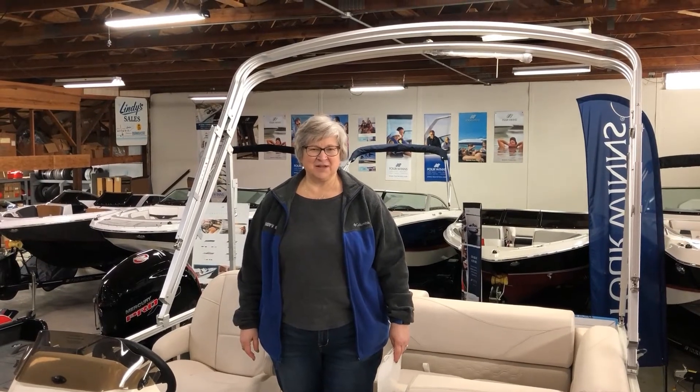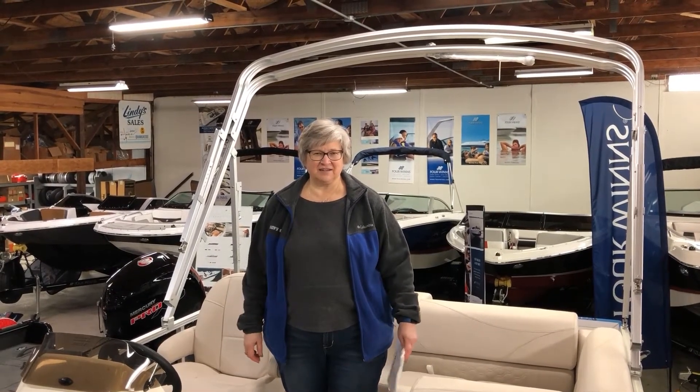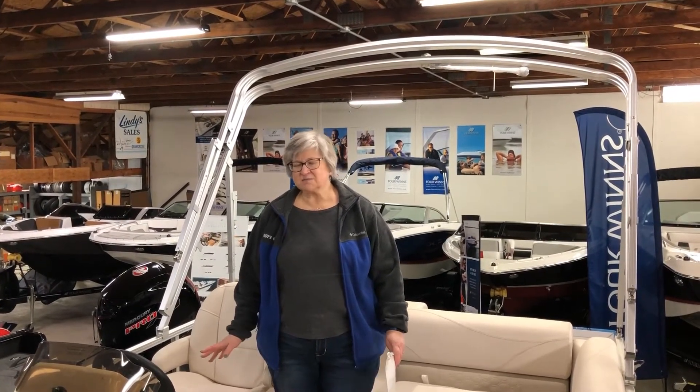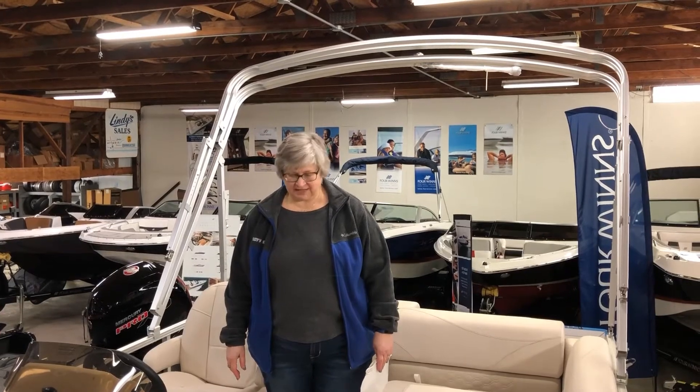Hi, it's Lisa at Lindy's. Today I want to highlight some of the features on our Avalon 16-foot bow fish. This boat is part of their Venture series — a very nice small fishing boat, ideal for small lakes.